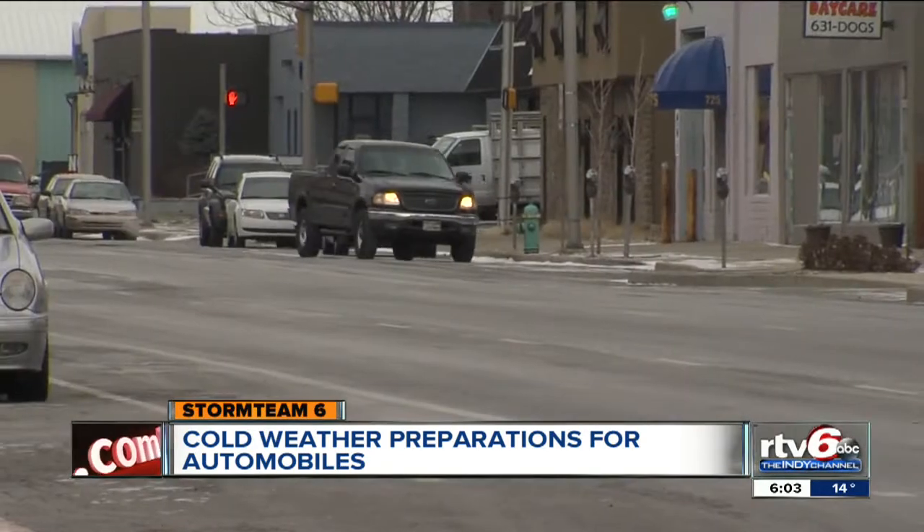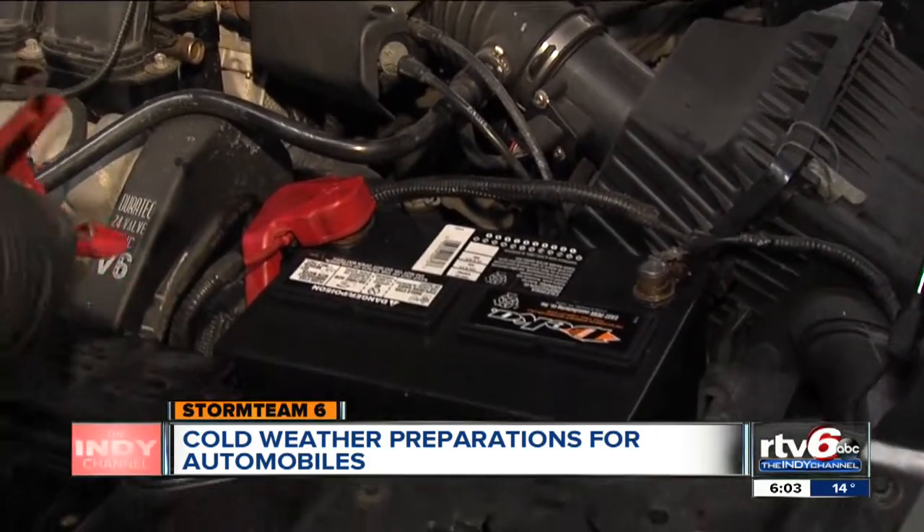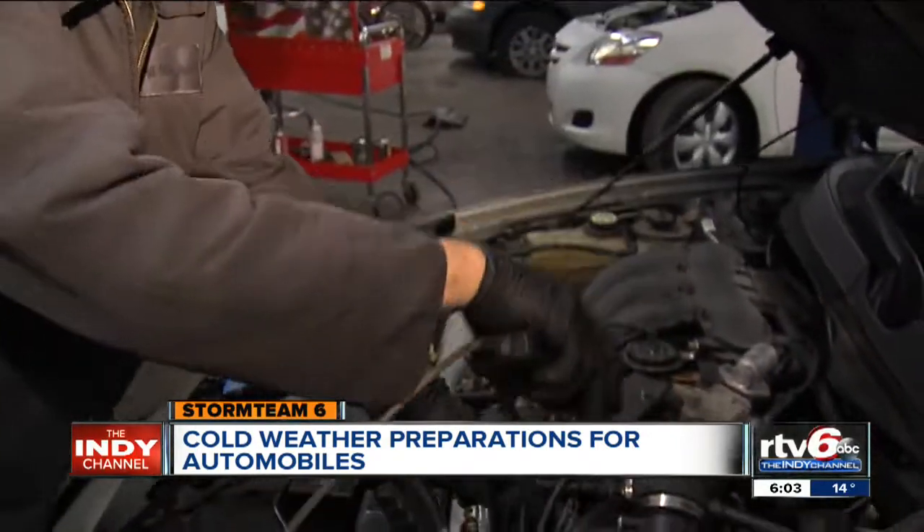To keep your car on the road and out of the shop when the winter weather becomes extreme, the key is the battery. You've got to have it to crank the engine over. You've got to start somewhere.